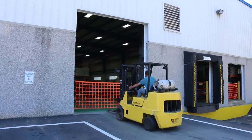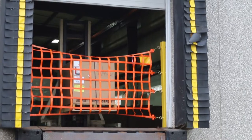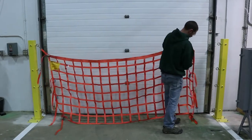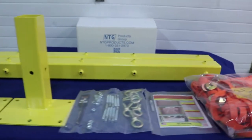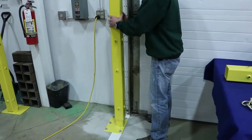When more extreme levels of safety are needed, we recommend our post-mounted loading dock safety nets, which mount on steel bollards. These posts stand in front of the door rails, offering protection from light to medium impact. The top of the posts are removable from their reinforced base, allowing easy access to door rails for maintenance.